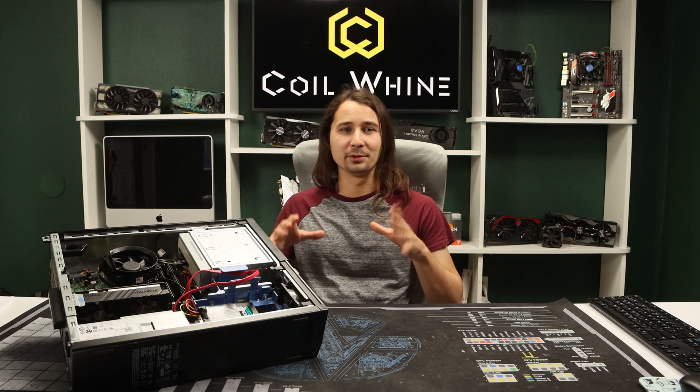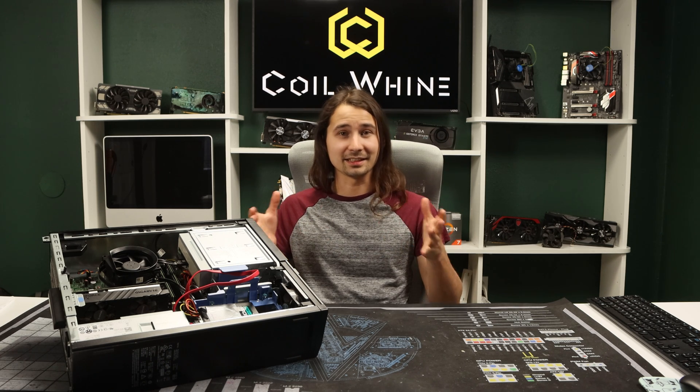I know plenty of people who religiously clean their PC once or even twice a week. I get that it's nice to have a clean PC and all, but don't you think that might be a little bit much? I can't help but think that it's a little bit of overkill, and maybe even dangerous to your sensitive PC components.